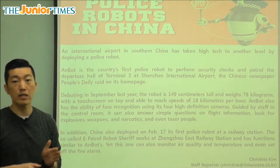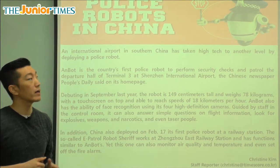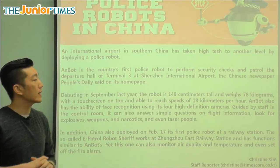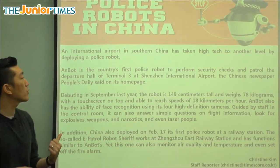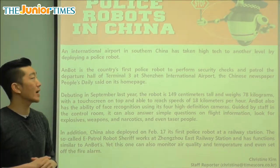It's an airport that has airplanes going all over the world, located in southern China. It has taken high tech to another level by deploying a police robot. Deploying means using or sending out.